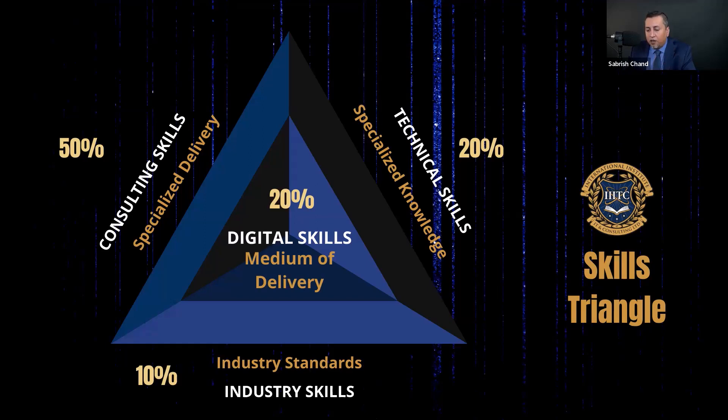My institution, IITC, for example, helps you with the technical skills you need for consulting. Technical skills in this aspect doesn't mean coding or development or something like that — it's just the technicality of that role that you perform. And that accounts to 20% of your skills.